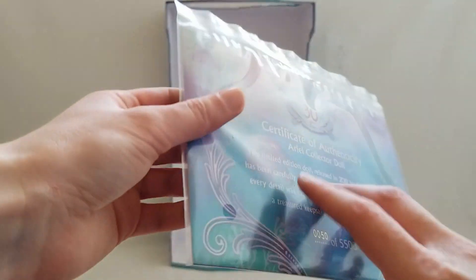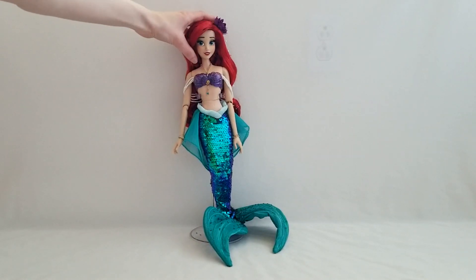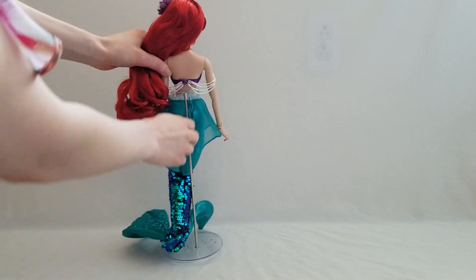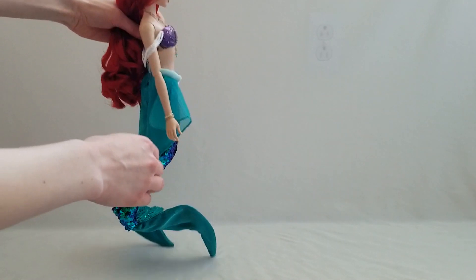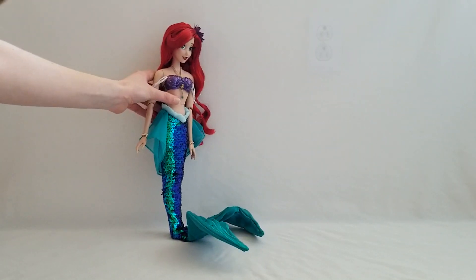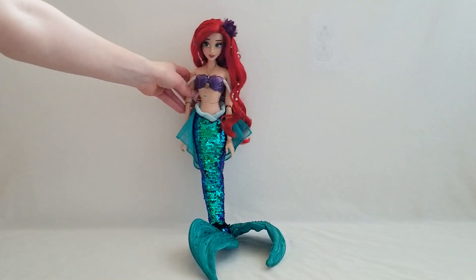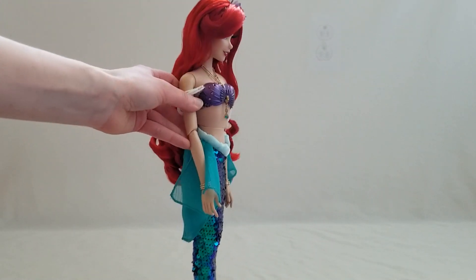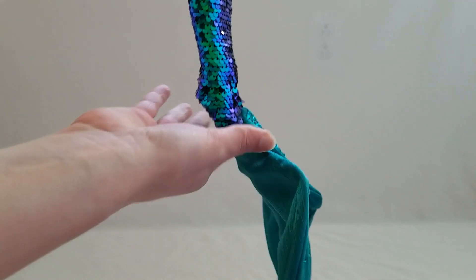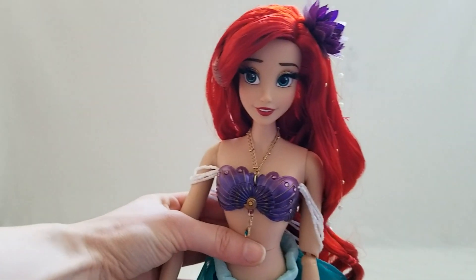I could take it out of the packaging but I usually keep it in there. Let's get a full look at her. She can't really stand on her own for obvious reasons — she has her mermaid tail. You can definitely see her feet. This is as straight as I can make it. I love her face, she's so pretty.